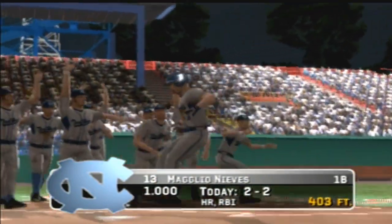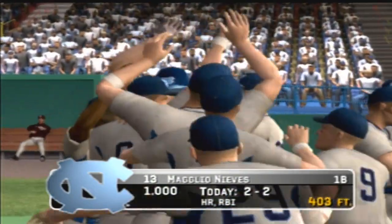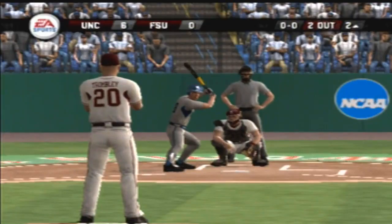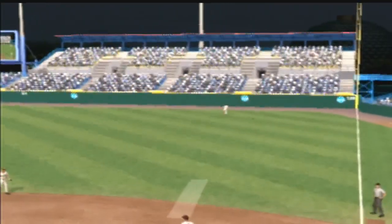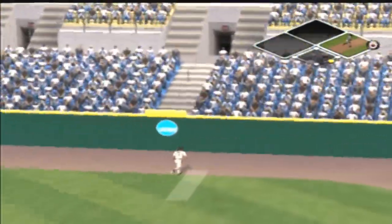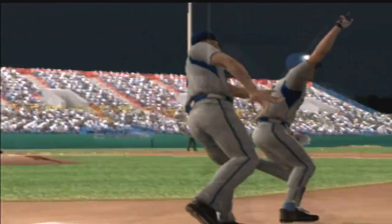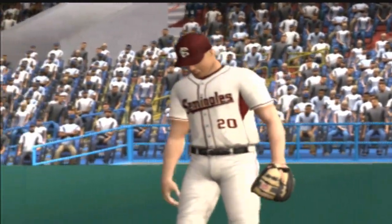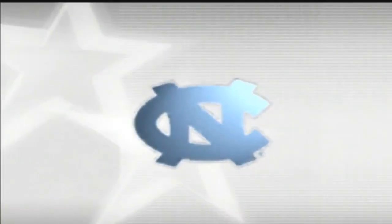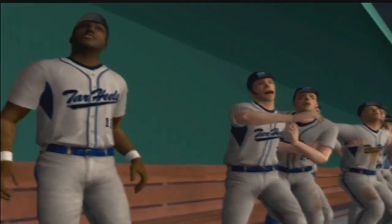That's two homers in the game. The Seminoles are making a substitution — the sophomore is going to come in. Long fly ball — that's gone, it was gone when it left the bat. He tried to sneak one by him and puts a great swing on it — ripped out for a no-doubter home run.